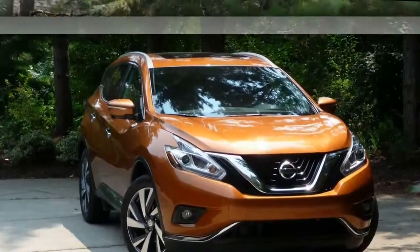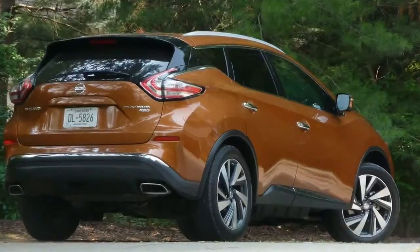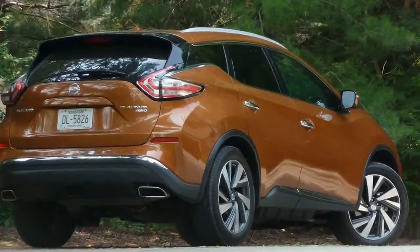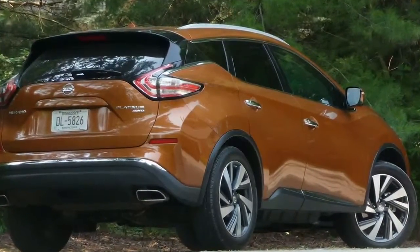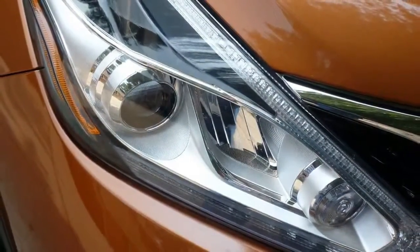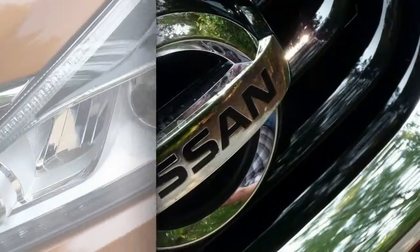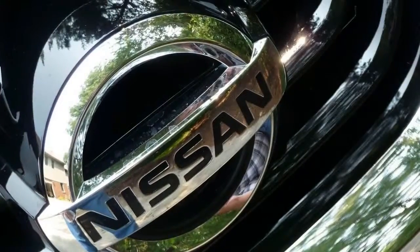It's a standout inside as well, with an edgy design theme, a long list of standard luxuries, and spread-out room for five. Nissan doesn't cram a tiny third-row seat into the Murano, and despite its floating, arcing roofline, it offers more cargo space than the Jeep Grand Cherokee, the Volkswagen Touareg, or the Ford Edge.